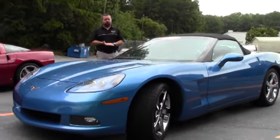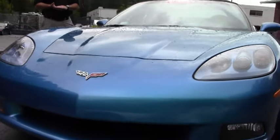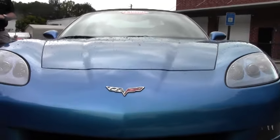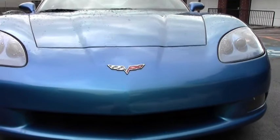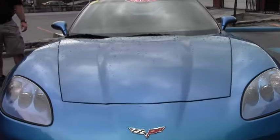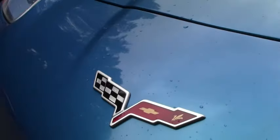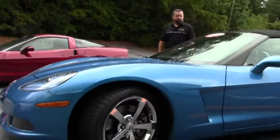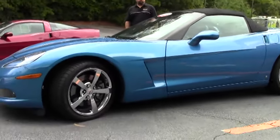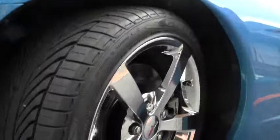It's a Jet Stream Blue with Sienna interior convertible. This is a 4LT car — that's the only way you could get the Sienna interior. It's beautifully appointed and completely loaded with every possible option. One of just 655 Jet Stream Corvettes made for 2008 in a convertible, and one of just 138 with this interior, which makes this car very rare.